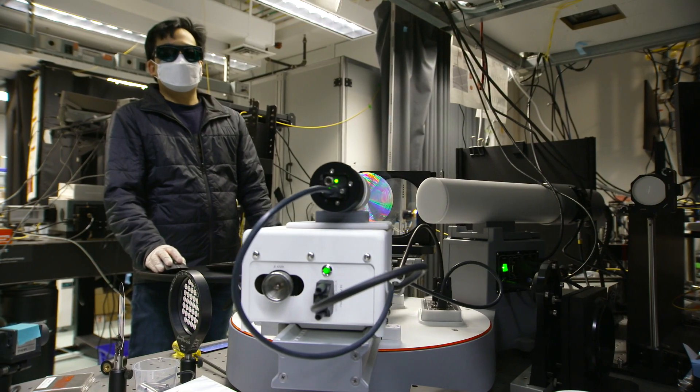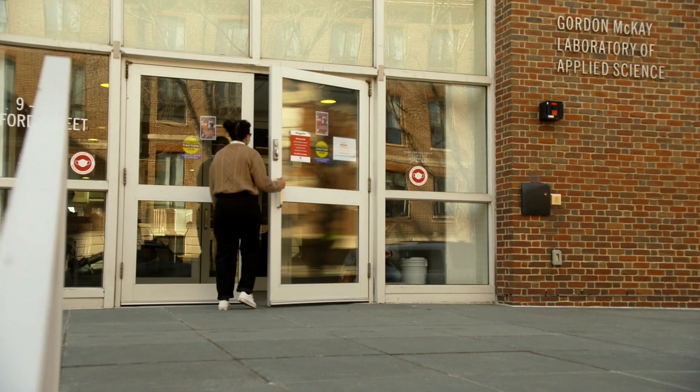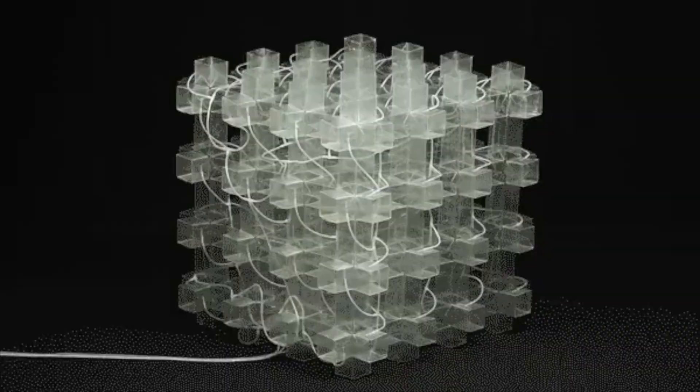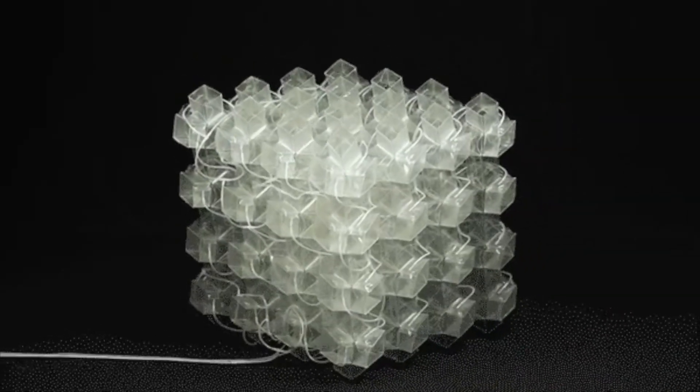SEAS laboratory spaces in Cambridge include the Gordon McKay Laboratory of Applied Science, home to researchers studying applied physics, mechanical engineering, and material sciences.